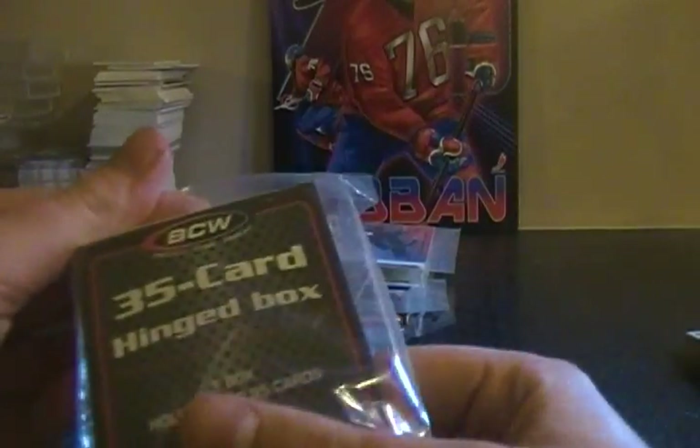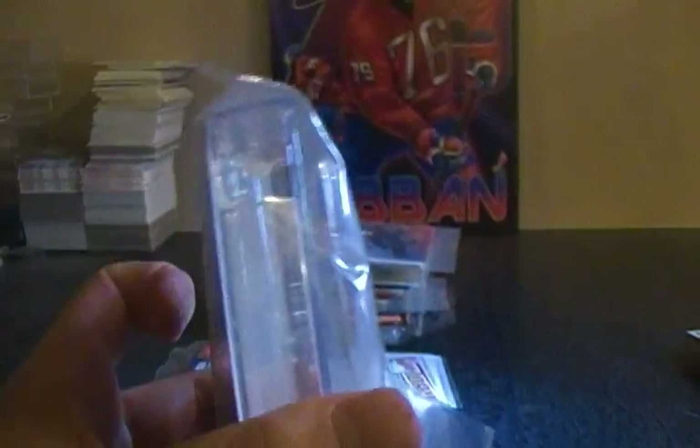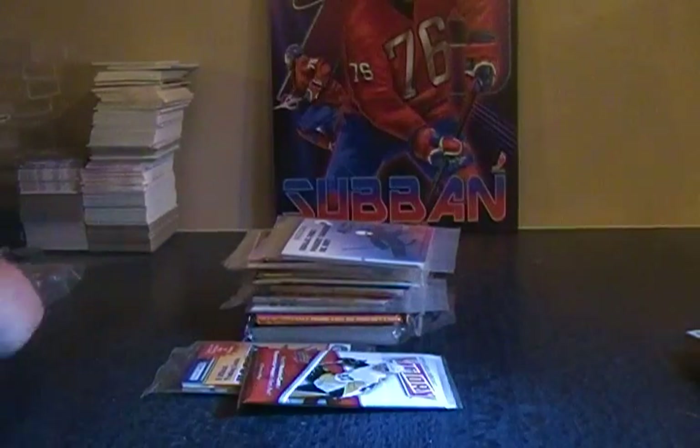So this is a 35-card box — I'm not going to open it but it's just for storing cards, good for trading. These are actually pretty expensive if you buy them at the store, so getting that out of a surprise box is pretty cool.